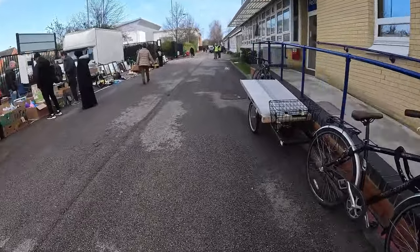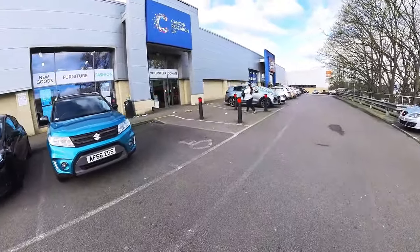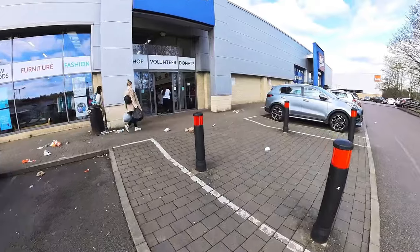So now on to the charity shops. Here we are at one of these new type of charity shop warehouses. Let's give it a go and see what we find.